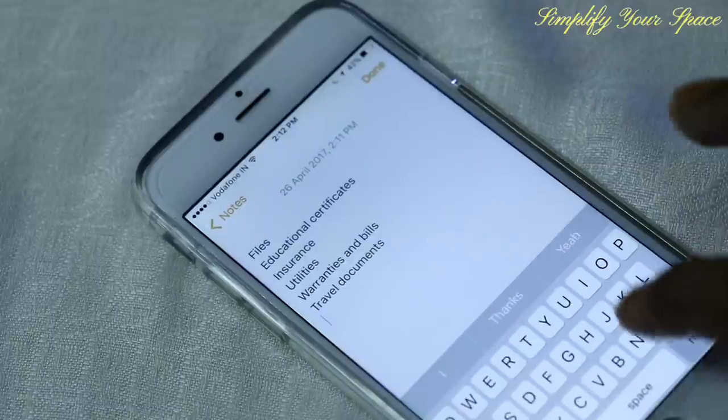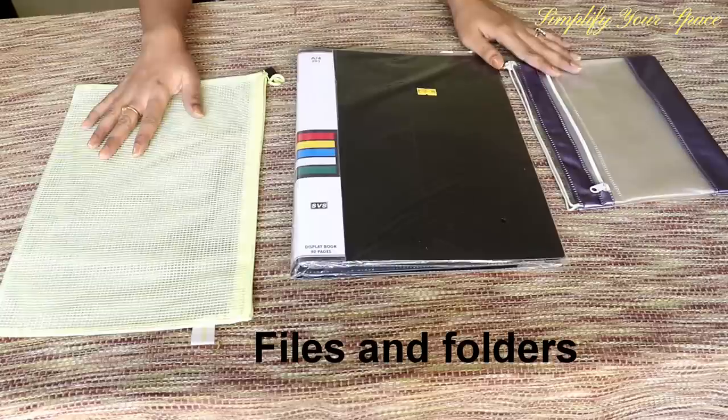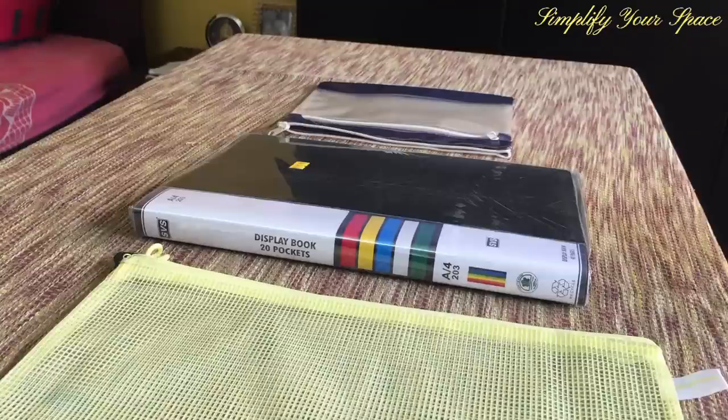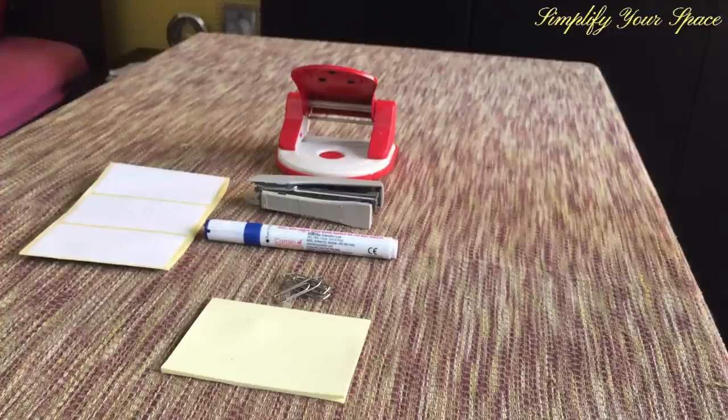Once your list is prepared, do some shopping — some stationery shopping, like files and folders, stapler, marker, paper clips, puncher, labels, sticky notes, lamination sheets, etc. These items are easily available at any local stationery shop, but if you wish to buy them online, please check the description box for the links.